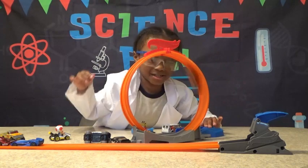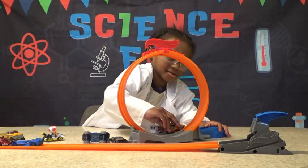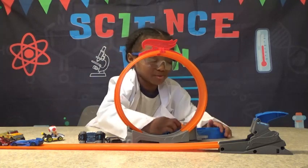This is very fast. The Hot Wheels loopy loop. The Hot Wheels loopy loop. Here's our cars. The Hot Wheels loopy loop.